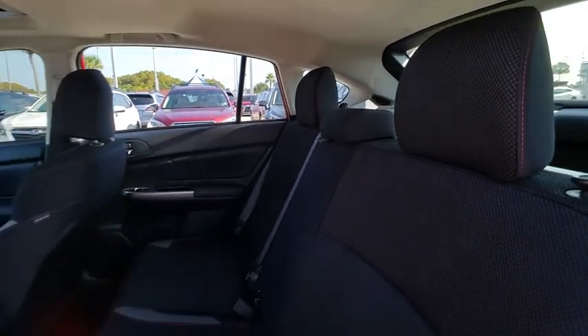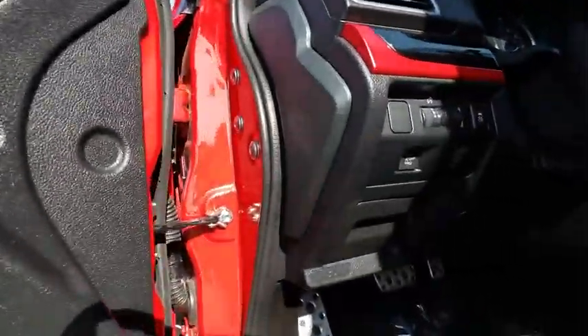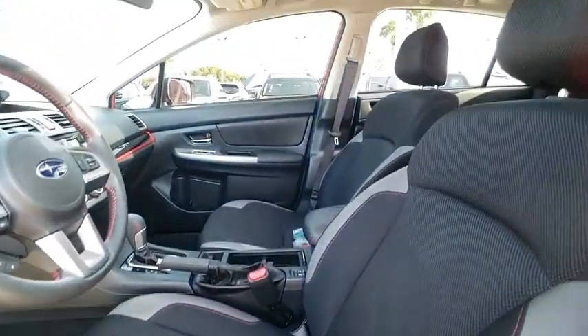This vehicle has less than 30,000 miles. Here are some of this vehicle's great options: all-wheel drive, leather-wrapped steering wheel, fog lights, power door locks, trip computer, and electronic stability control.